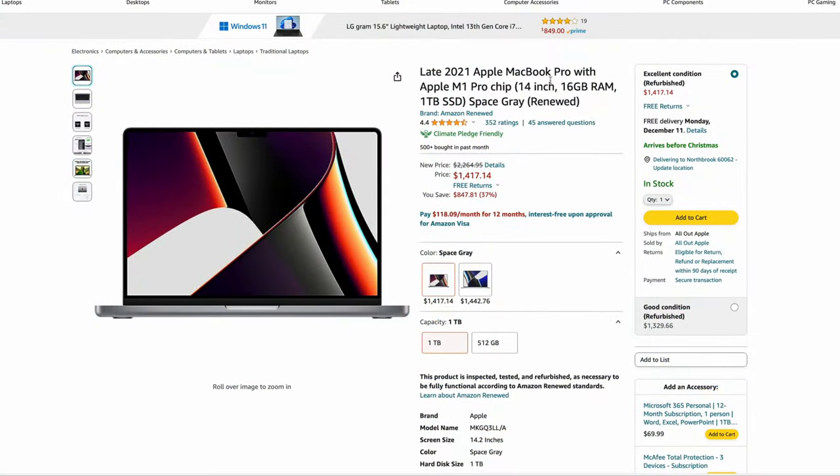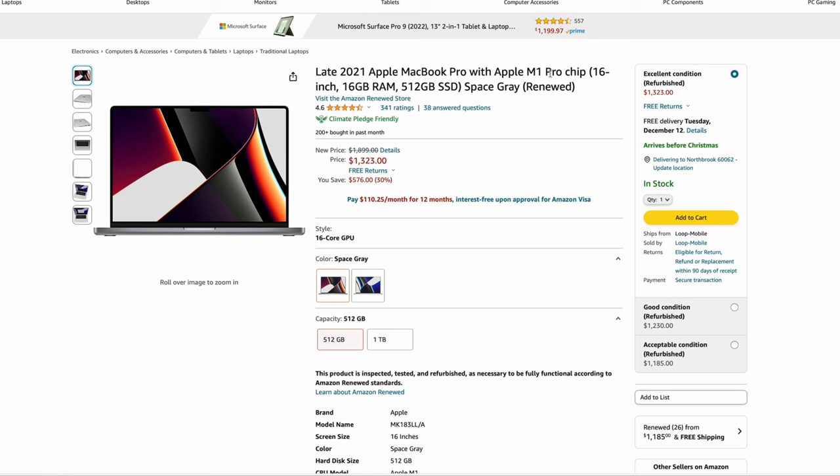I'm going to have a lot of laptops coming up, but also TVs and SSDs and a whole bunch of other stuff. So stay tuned. This is actually kind of interesting — the late 2021 Apple MacBook Pro with the M1 Pro chip, 14-inch, 16 gigs of RAM, one terabyte of space, $1,417. This looks crazy because it's Amazon Renewed. Full disclosure, I have never bought Amazon Renewed, but there's good reviews and people saying they're pristine. If you want to keep your price as low as possible, this is one option. There's also a 16-inch M1 Pro renewed with 16 gigs of RAM, 512 GB SSD for $1,323 — about a hundred bucks cheaper. M1 Pros are still super fast, so not a bad deal if you trust Amazon Renewed.